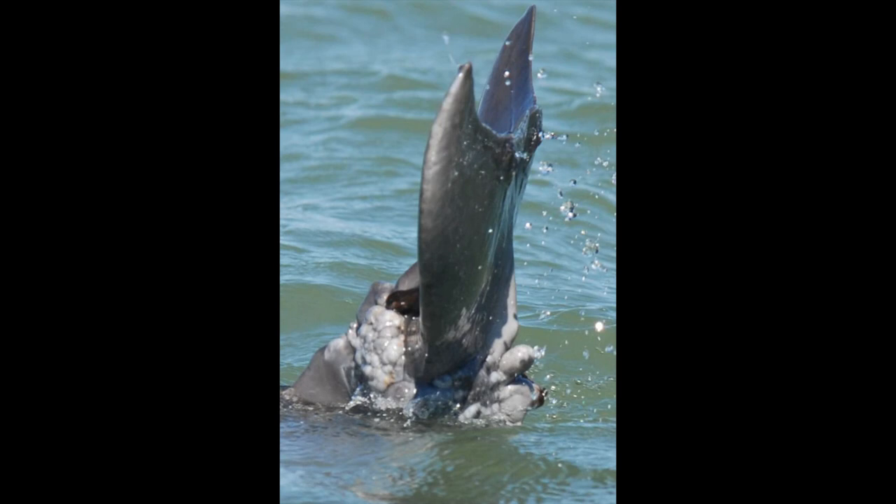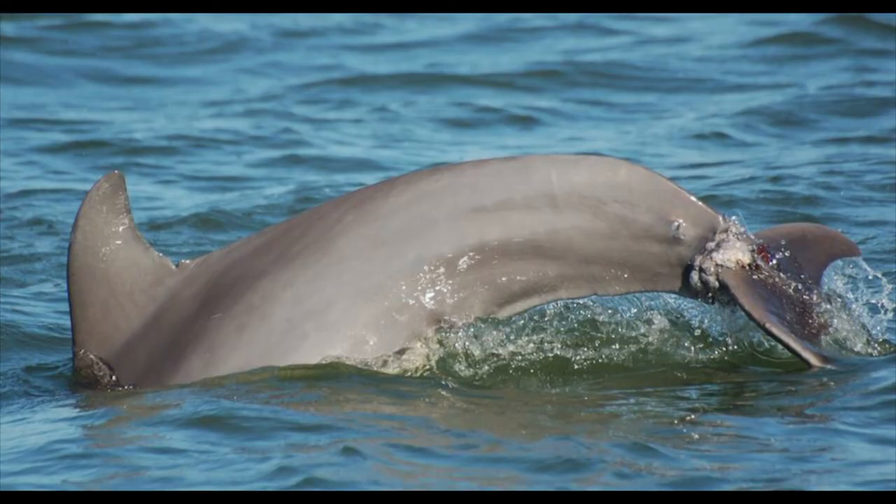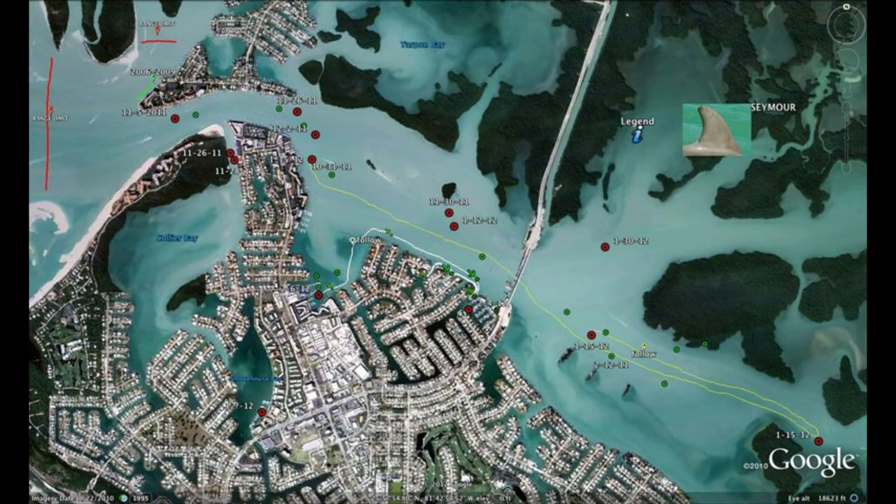We also look out for injured or entangled dolphins. At the end of 2011, we noticed one of our most loved dolphins, Seymour, had an entanglement similar to Winter in Dolphin's Tale. He's an eight-year-old dolphin that we've been sighting since he was a little calf. After months of tracking him, we were able to put together a rescue.